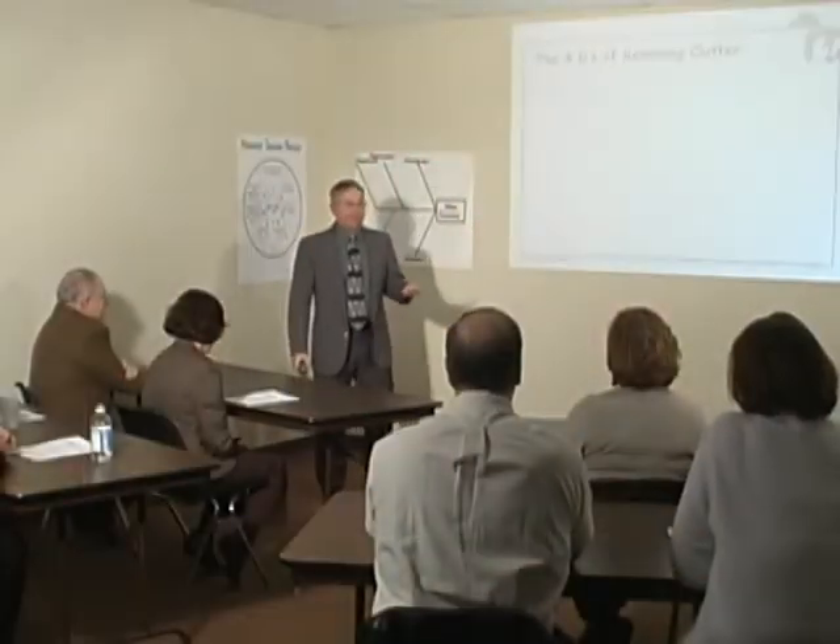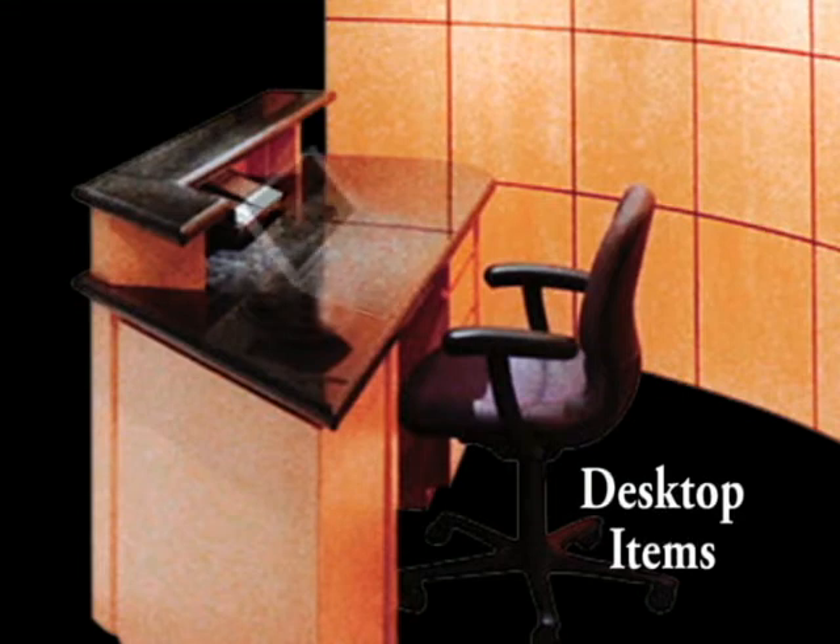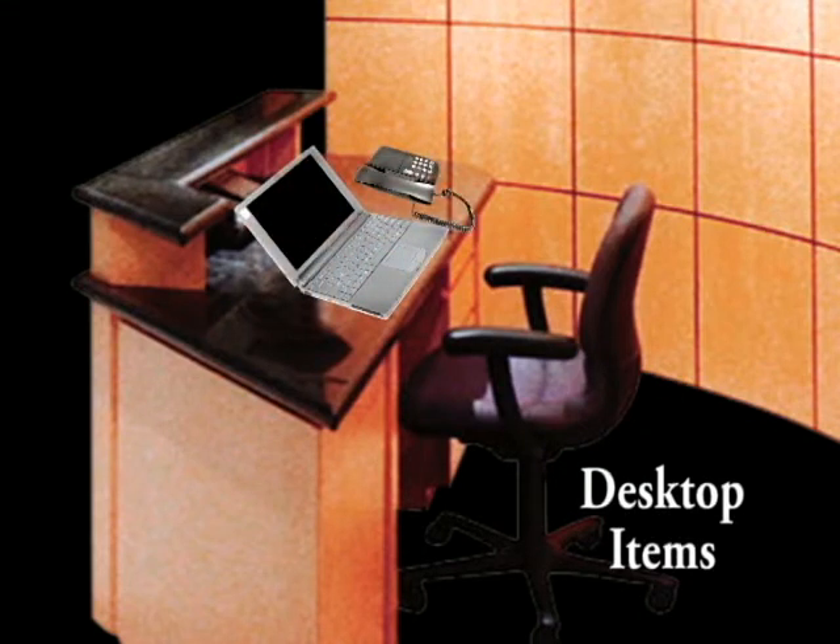I once took a time management class where the instructor said you should have three things on your desk. The first thing you should have on your desk are your tools — your computer, phone, scissors, tape — whatever you use to do your job.